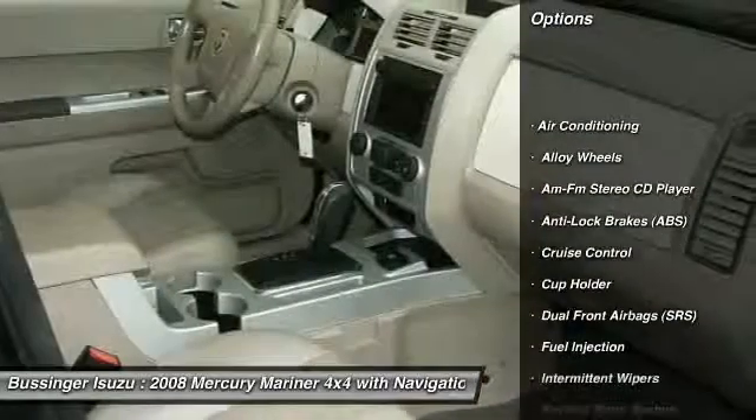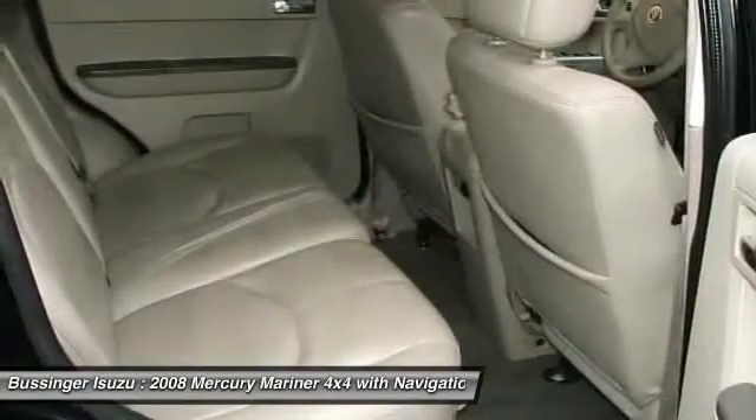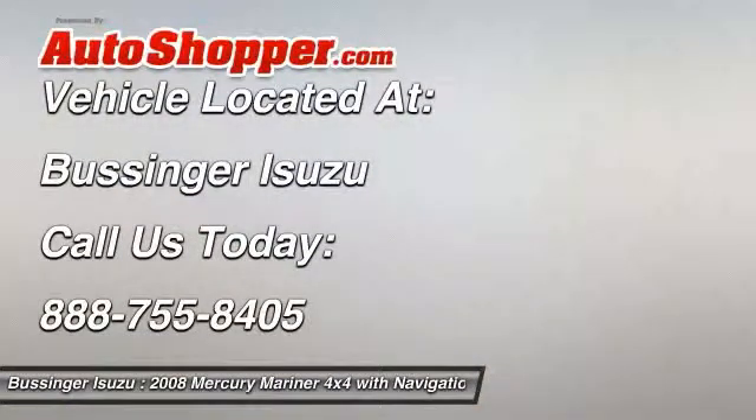Anti-lock braking system, power sunroof, power steering, alloy wheels, front air conditioning, cruise control, AM FM stereo with CD player, side airbag, power brakes, power door locks. If you like it online, you'll love it in your driveway.